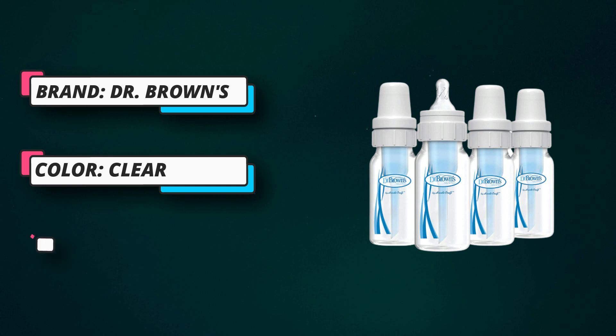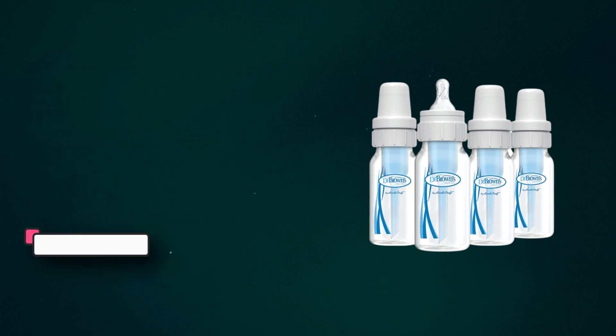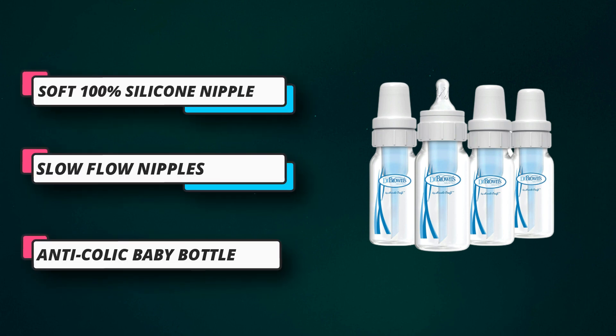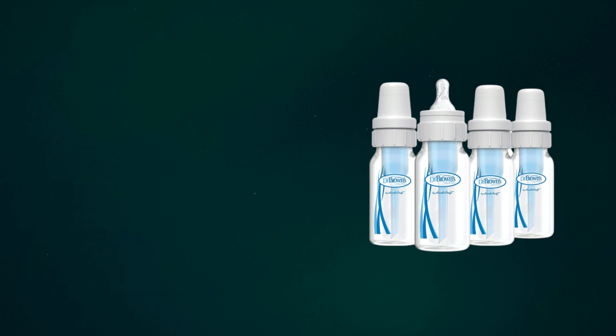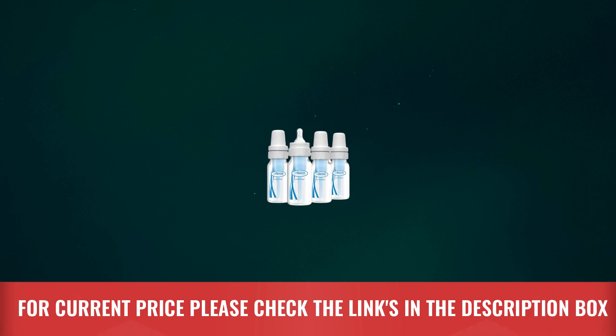Dishwasher, top rack, and sterilizer safe. BPA-free, 0 months and up, and fits most breast pumps. Includes 4 four-ounce bottles and 4 level 1 slow-flow nipples. Natural flow anti-colic baby bottle. For current price, please check the links in the description box.